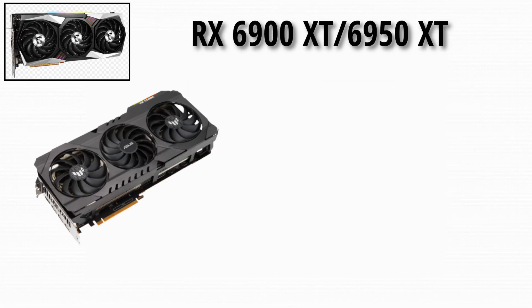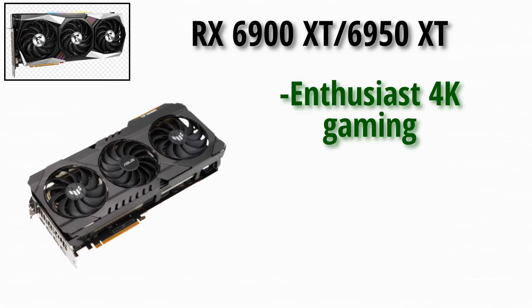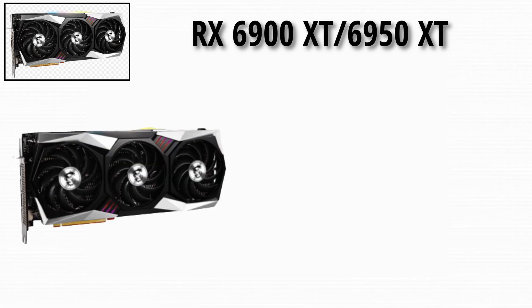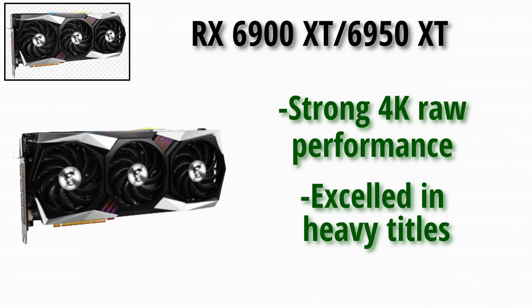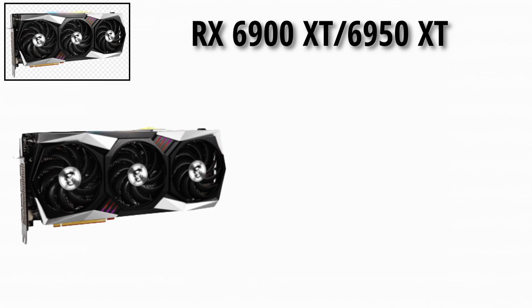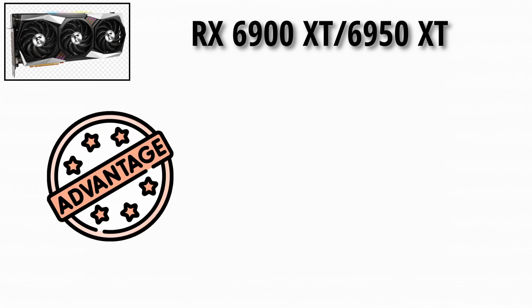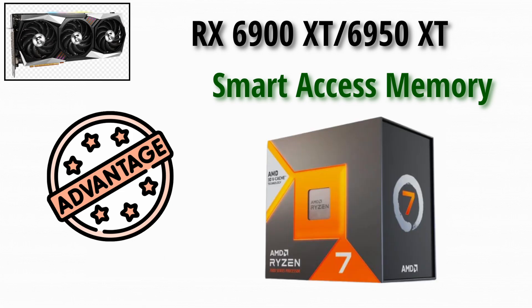RX 6900, 6950 XT: the RX 6900 series was aimed at enthusiast 4K gaming, high refresh rates, and top-tier performance. The RX 6950 XT delivered strong 4K raw performance and often excelled in rasterization-heavy titles. These high-end cards also required quality cooling and often took full advantage of AMD's new features, like Smart Access Memory when paired with Ryzen CPUs.